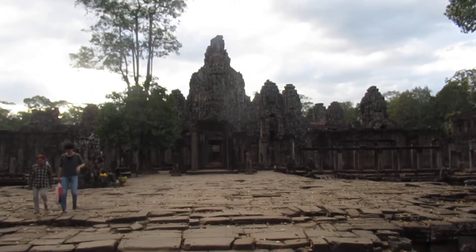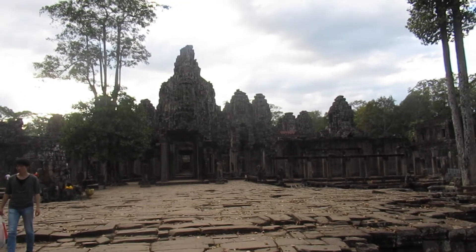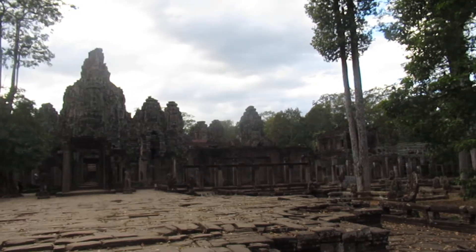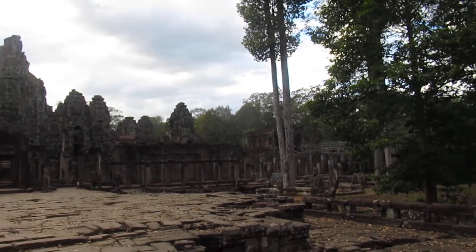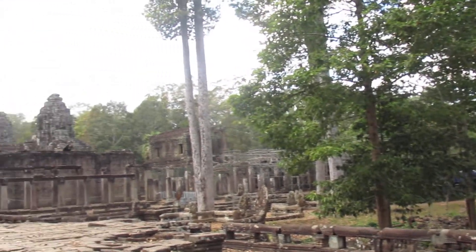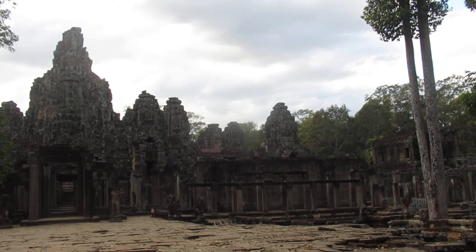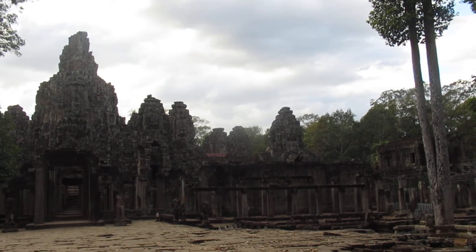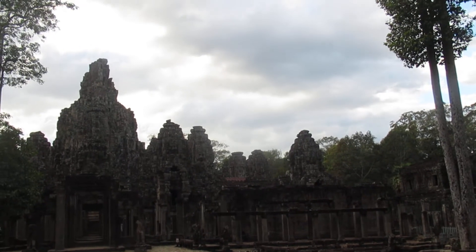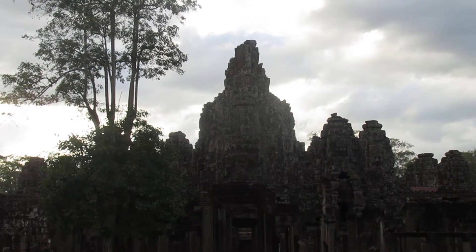Hi, this is Mark of Mark and Eve at Greenwald and we're here at Angkor Thom in Siem Reap, Cambodia, and this is just a fantastic place — a must see. I like this even better than Angkor Wat. There are 54 different towers with four different carvings of faces, one for each direction, and they have different expressions, which is just amazing.